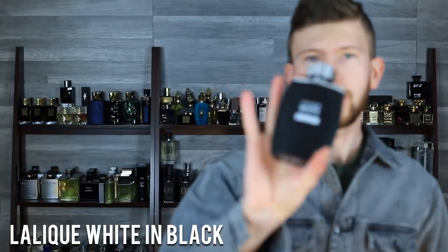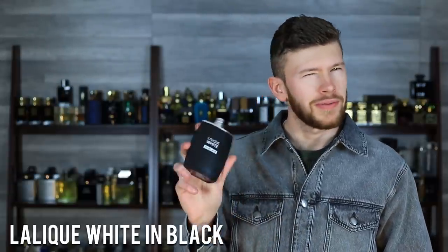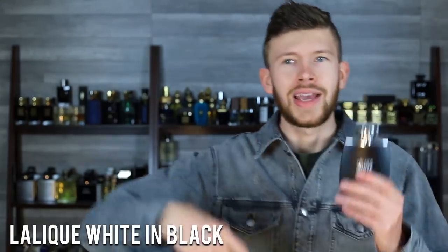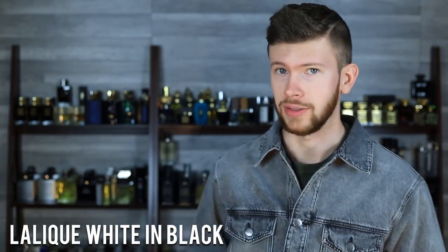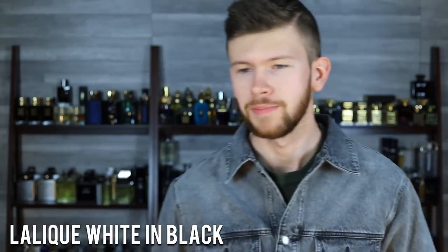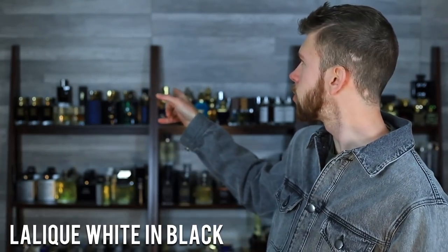Next up, we're going with Lalique White and Black. The reason why this one is so significant is that it smells very similar to Parfums de Marly Layton. You're looking at about $45–$50 for 125 milliliters. This is also a limited edition — not going to be around forever. So if you have any interest in this and want Layton for a fraction of the price, I would get one sooner than later. It really does a good job of portraying Layton — not a 100% match, but very, very impressive. Vanilla, lavender, cinnamon, and I believe there's a sandalwood in here as well. I absolutely love it — gorgeous.